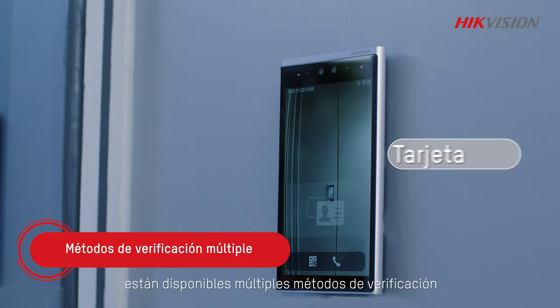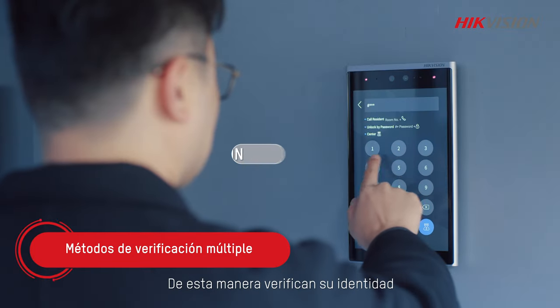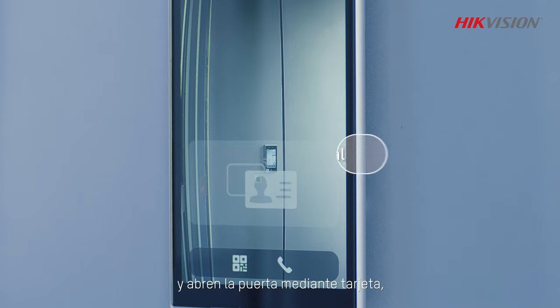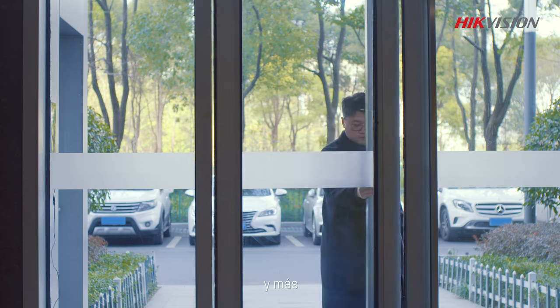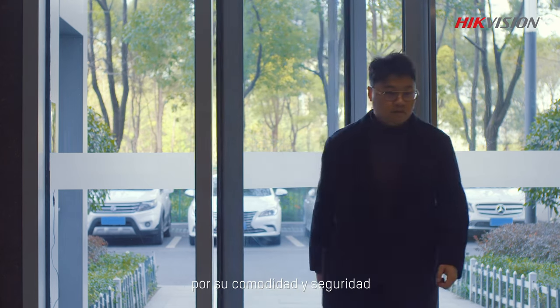For employees or registered visitors, multiple verification methods are available. These methods verify their identity and unlock doors, and include cards, pin codes, face recognition and more for convenience and security.